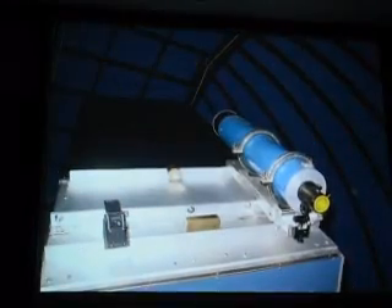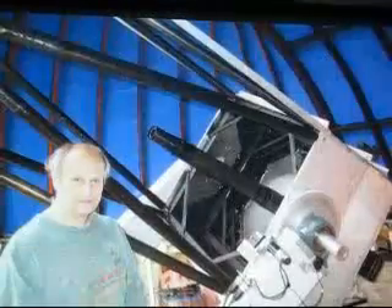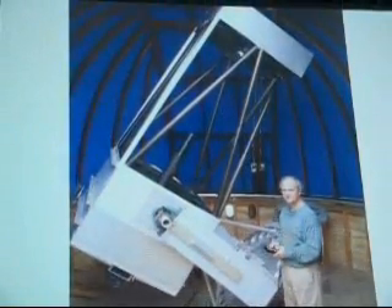Could you just show the last couple of pictures of the finished telescope? You went through them so fast. I'll leave that one up, okay? Oh, that's great. Thank you.